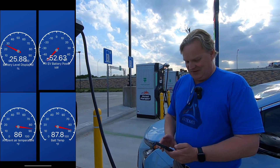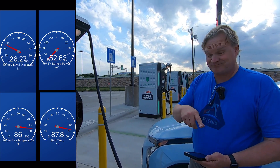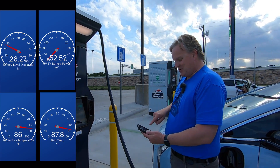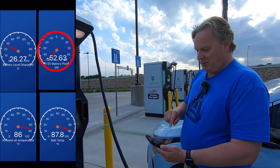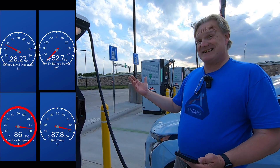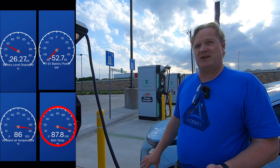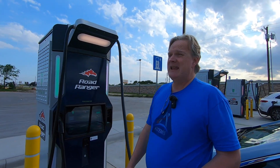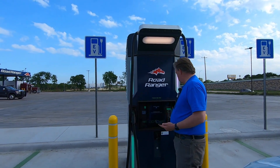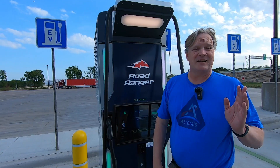Pulling up Car Scanner — we're now at 26.27% battery state of charge, 52.6 kilowatts. Ambient air temperature is 86°F, and the battery temperature is 87.8°F. I'll call that the five-minute update and we'll check in at the 10-minute update to see how much power has been delivered and what the energy has cost.